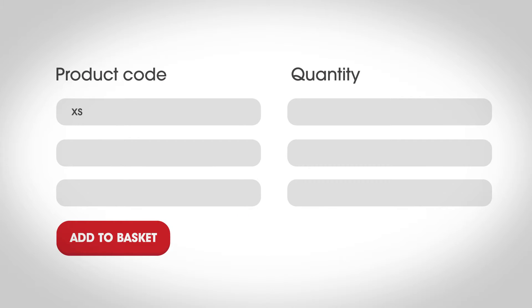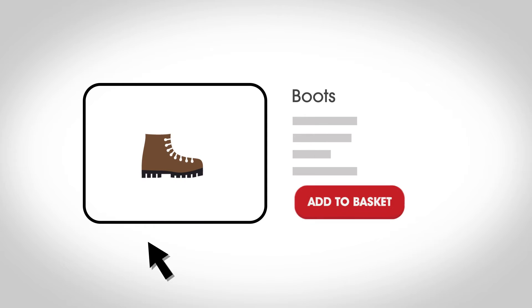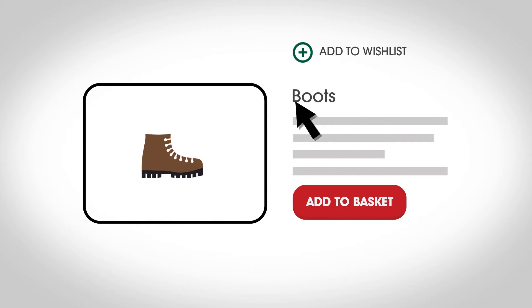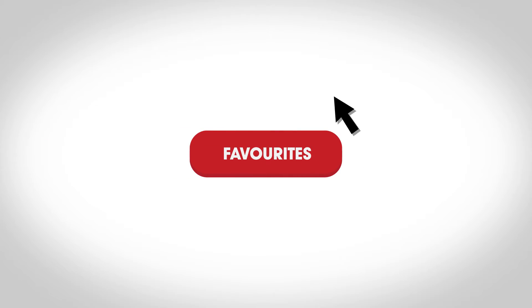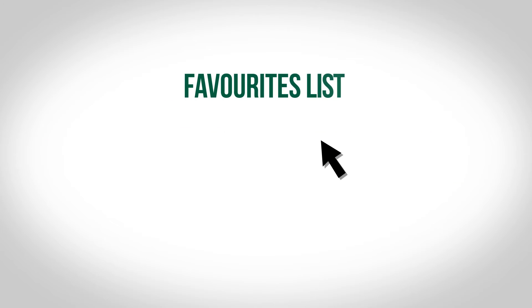Know your product code? Use quick order. Need to remember a product for later? Add it to your wish list and come back soon. Order the same products regularly? Ask your account manager to upload your personal favourites list to make ordering just one click away.